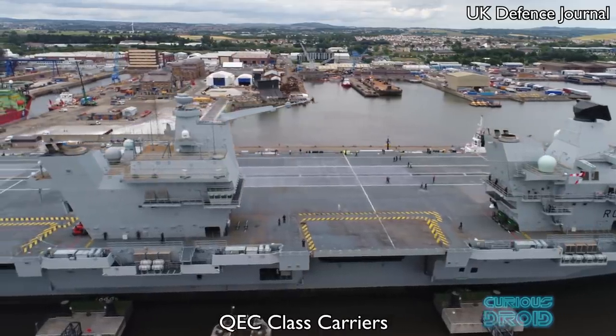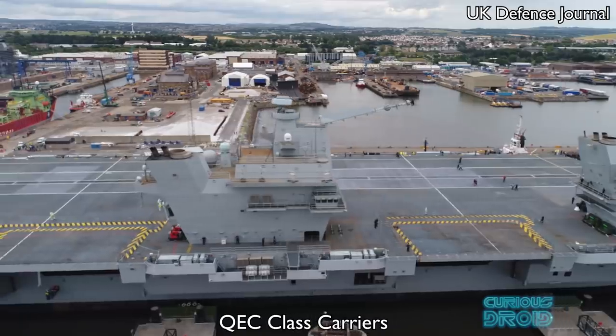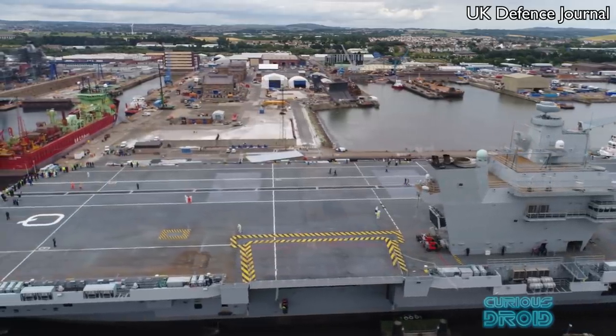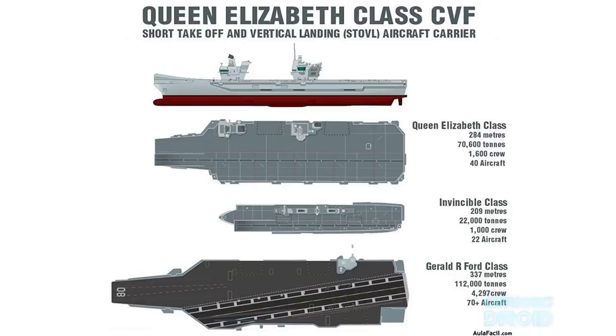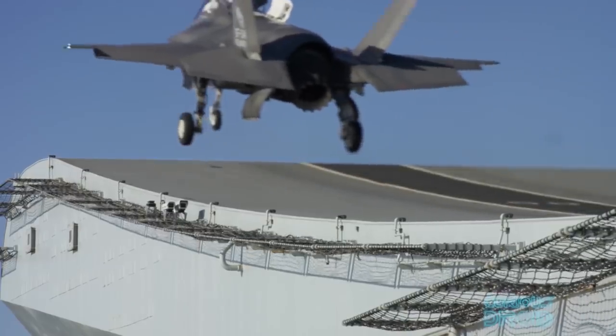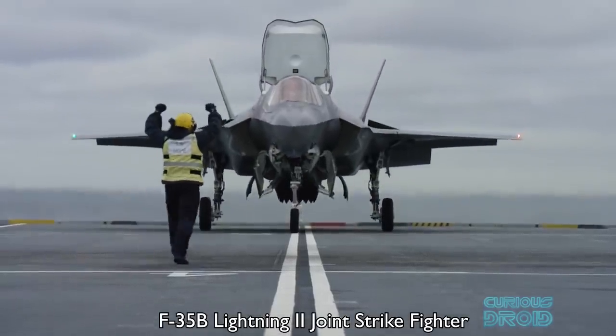These are collectively called the Queen Elizabeth class carriers, or QEC, named after the First World War super dreadnought battleships and not the current Queen of England. Even though the QEC carriers are a bit smaller, they are still the second largest non-US Navy warships in the world after the WW2 Yamato class Japanese battleships, displacing 65 to 70,000 tons depending upon the final build. They were also to be of an adaptable design that could use either CATOBAR — catapult assisted takeoff barrier arrested recovery — or ski jumps for short takeoff and vertical landing aircraft, in particular the F-35B Lightning II Joint Strike Fighter.